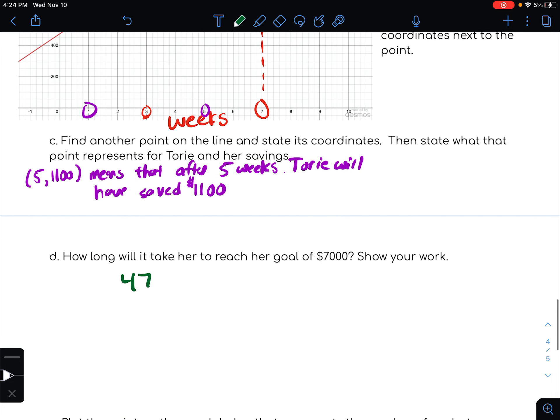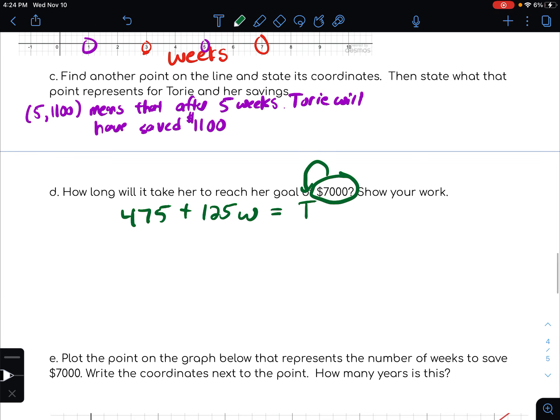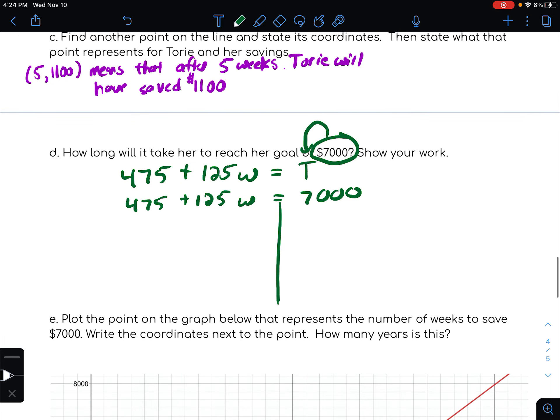$475 plus $125W is going to be equal to the total amount of money. In this case, we want to know: for $7,000, how long does that take? So we can now look at putting in $7,000 for our total, and then work backwards and solve for that.